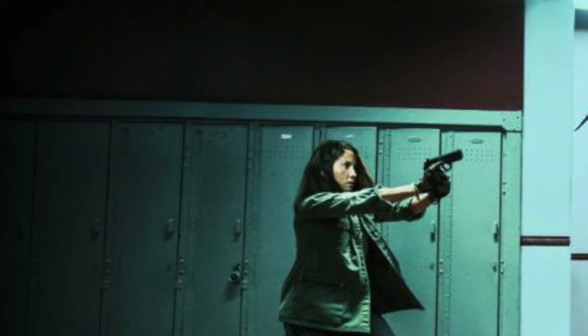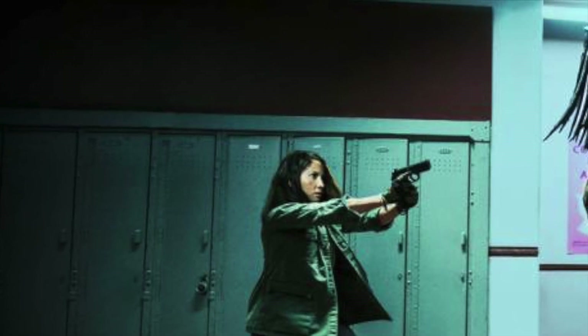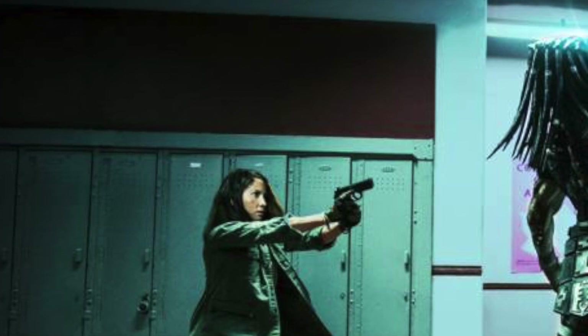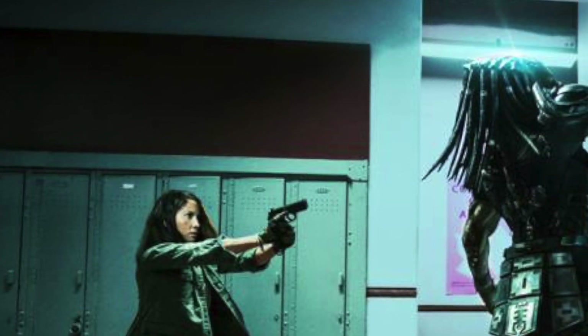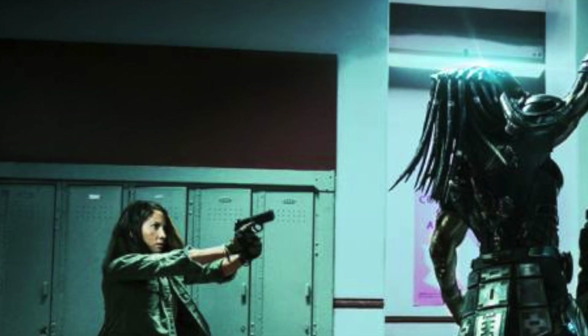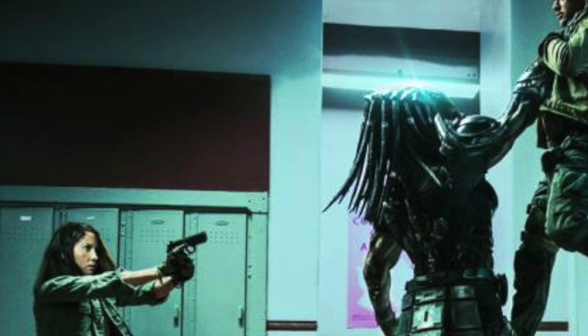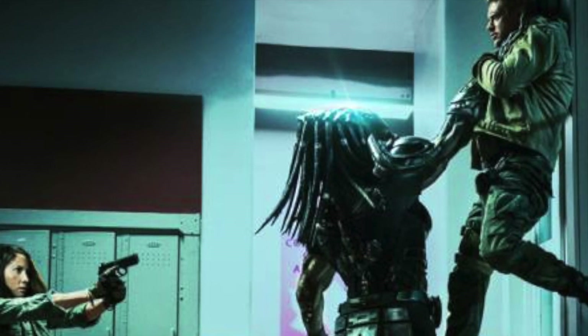We have a brand new full-length trailer for The Predator. If you haven't seen it, I'll link it down below, but I will say this: if you haven't seen it, it pretty much spoils most of the movie. There are some bits and pieces which are kind of a surprise, but for the most part it spoils quite a lot.